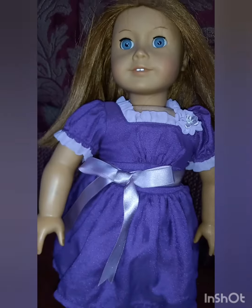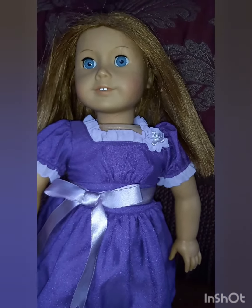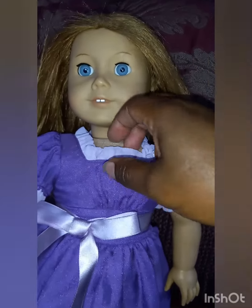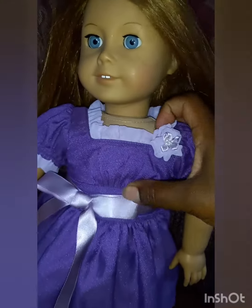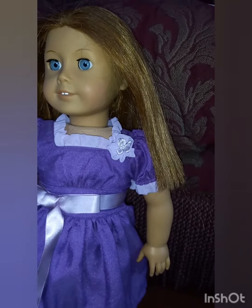Emily came in her Christmas dress. It doesn't look quite right on screen, but it's a purple — like a crayon purple. I'm a little disappointed in the quality of this dress. It's really cheap material. It's a good thing it came with her and I didn't buy it separately — I probably would not have been happy with it.